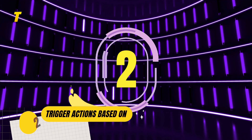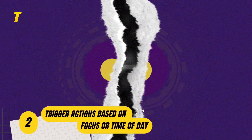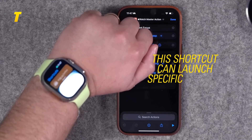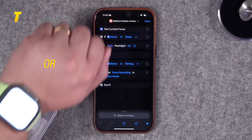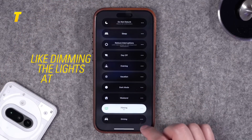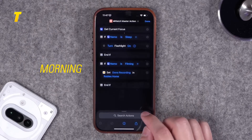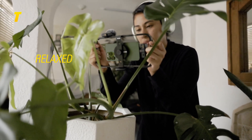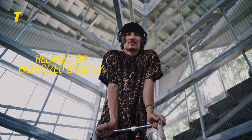At number 2: trigger actions based on focus or time of day. Imagine your iPhone adapting to your life without you lifting a finger. This shortcut can launch specific actions based on your focus mode or time of day — like dimming the lights at night or opening a playlist in the morning. It's personal automation at its finest, helping you stay productive, relaxed or energized exactly when you need it.